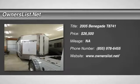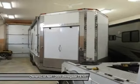2005 Renegade T87-41 for sale in Prince George, British Columbia, V2N 6E5.